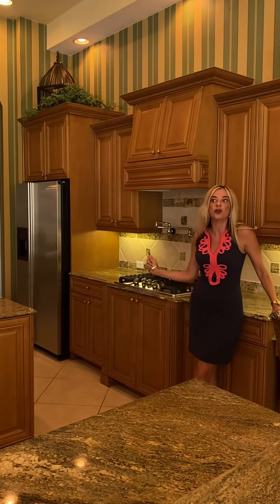We're listing it this week for $995,000. It's going to go super quick, so direct message us or give us a call. Thanks.